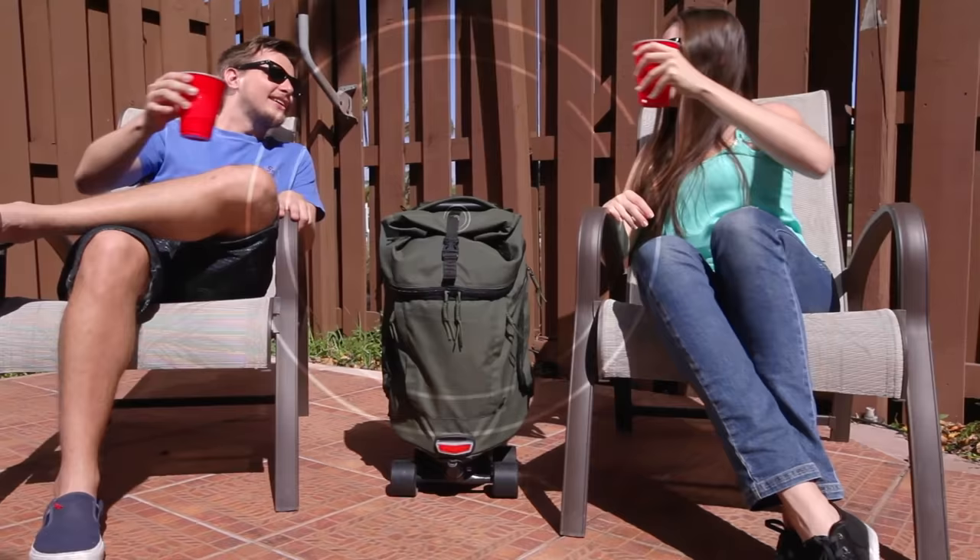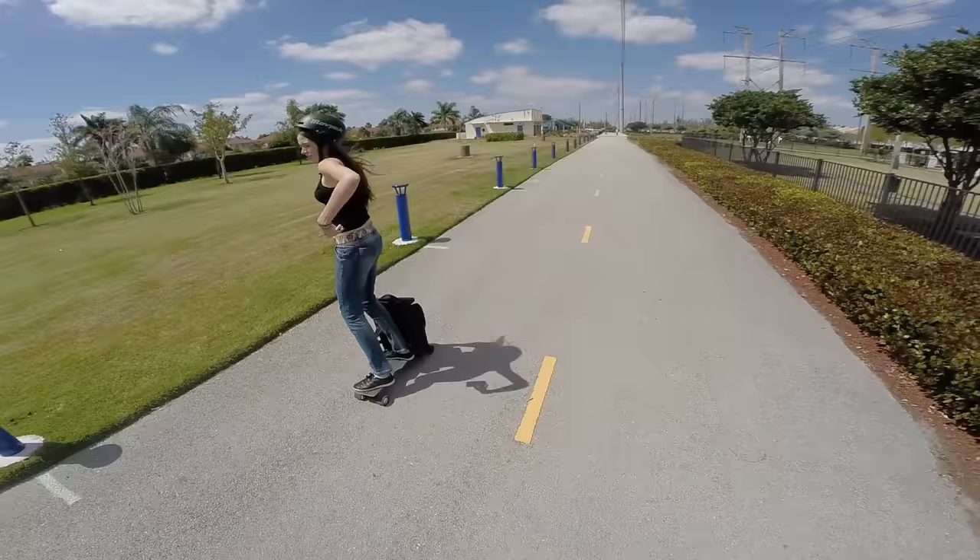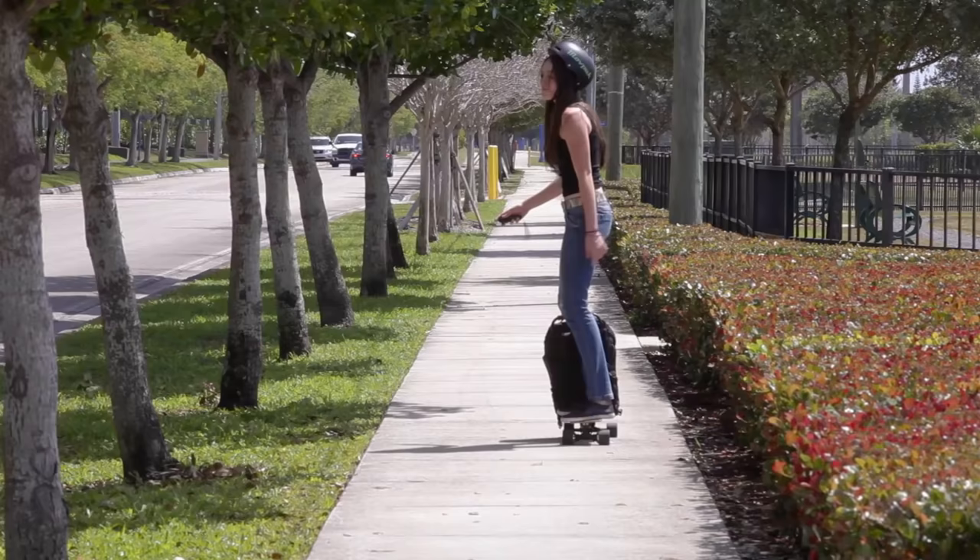And since MovePack comes equipped with a powerful speaker, why not connect to your favorite app and listen to your favorite playlist while on the go?